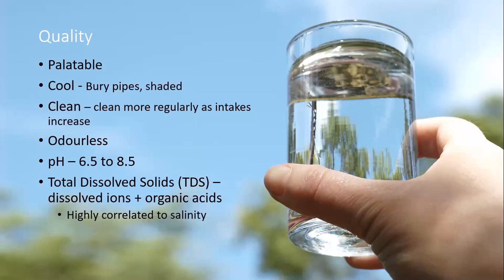Above all else the water needs to be palatable. Sheep are quite sensitive to taste — if it tastes a bit funny they won't drink as much. We see this in feedlot lambs where grain dropped in troughs can be just enough to reduce drinking, which then reduces feed intake. Having cool water is quite important especially on hot summer days. Burying pipes, shading troughs, or maintaining a higher flow rate all help keep water cool. Cleaning troughs regularly is also important.